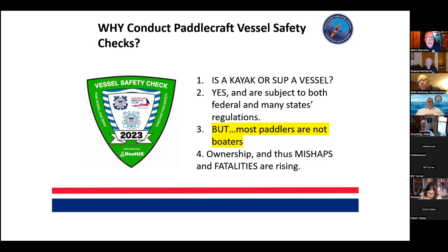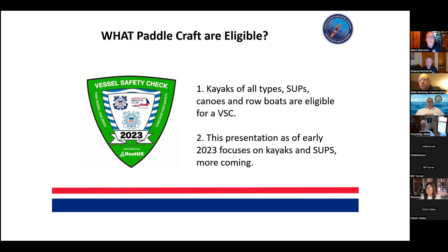Paddlecraft ownership has skyrocketed. COVID literally sold out the kayak stores here in Rhode Island, and therefore mishaps and fatalities have been rising. So this is really important work — and as you all know, prevention works. All types of paddlecraft are eligible; this presentation focuses mainly on kayaks and SUPs, though there are a lot of people in the auxiliary working on riverboats and other paddlecraft.